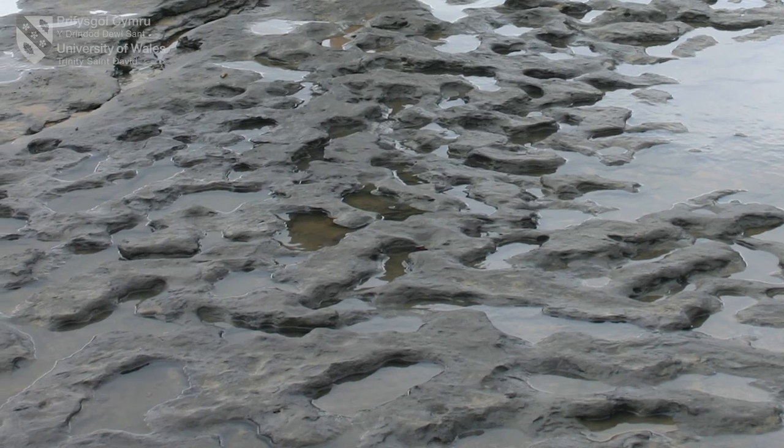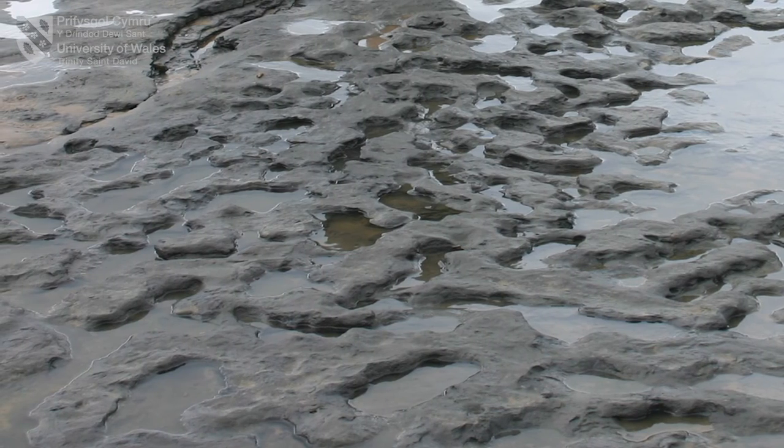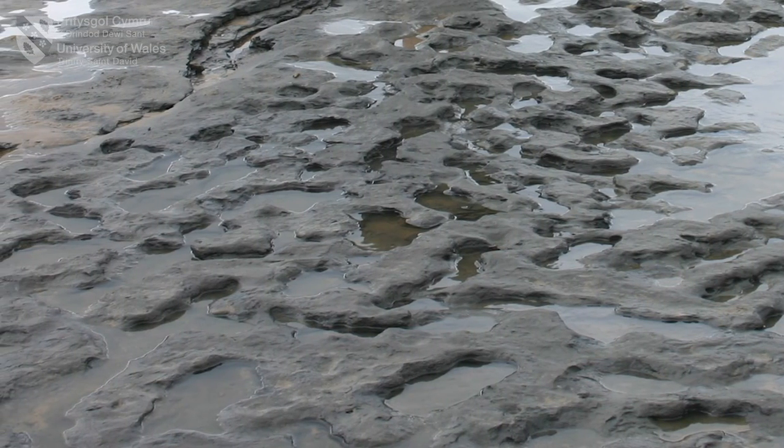We just have a snapshot of an instance in the life history of a group of individuals, and those footprints are the oldest human footprints that we have outside of Africa at the present time. So a nice discovery.